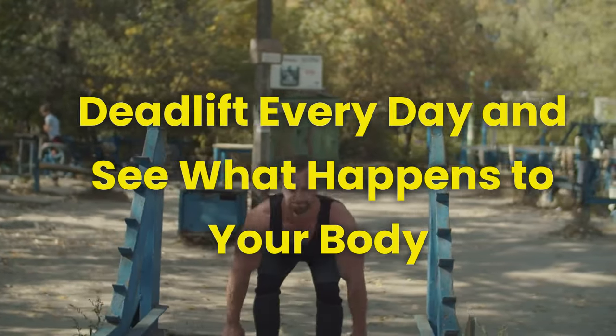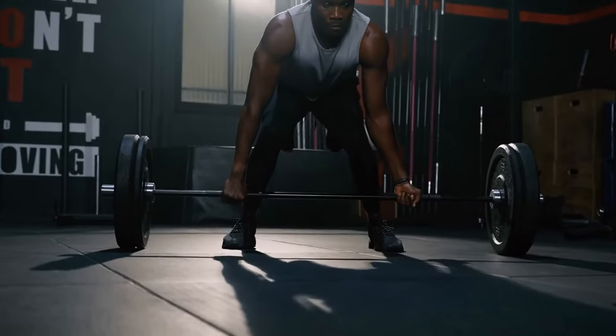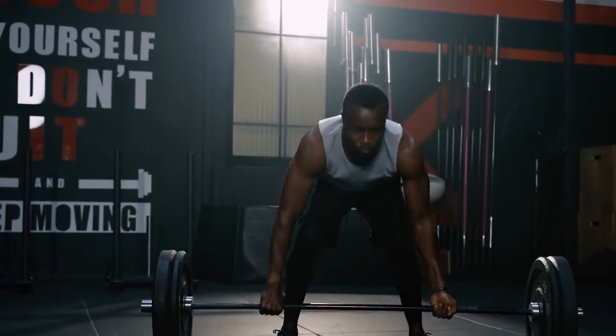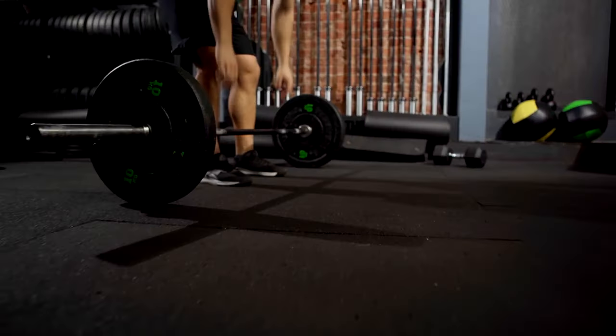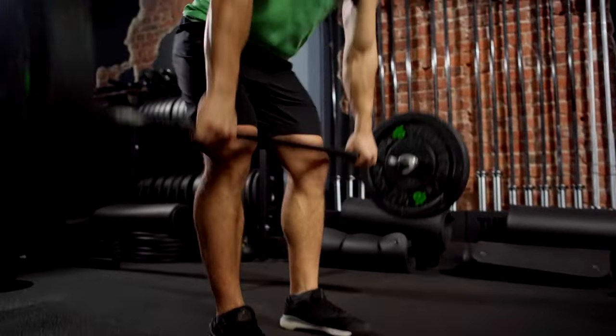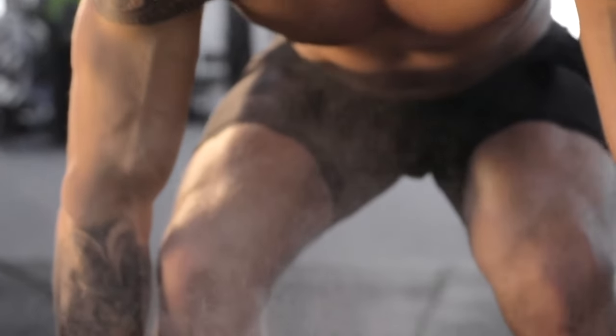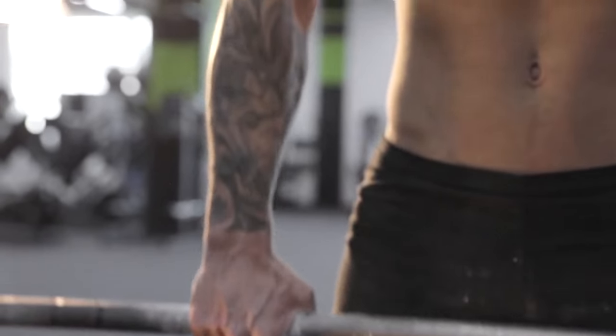Deadlift every day and see what happens to your body. Deadlifts are a game changer, leading to stronger muscles and hypertrophy when incorporated into your daily workout. Not only do they decrease the risk of injury by fortifying your core, but they also shape you into a better athlete. But the benefits of daily deadlifting go far beyond that, so stay tuned as we explore the incredible effects of deadlifting every day on your body.